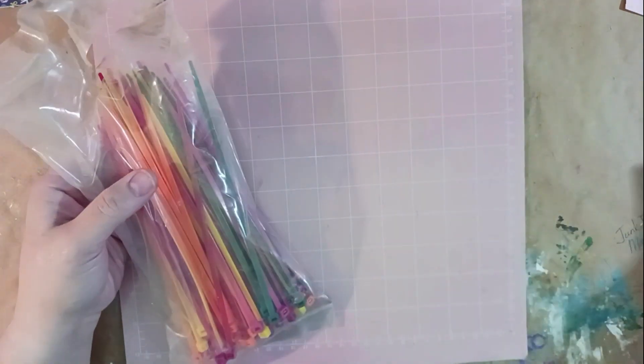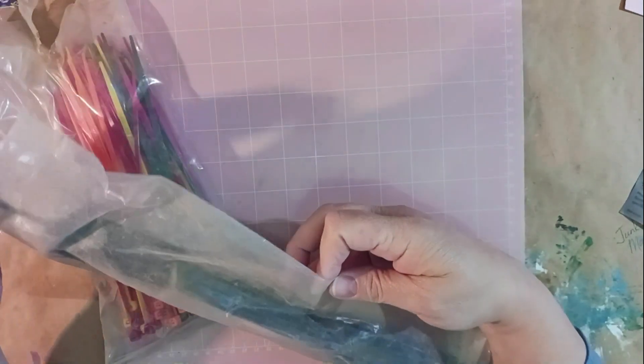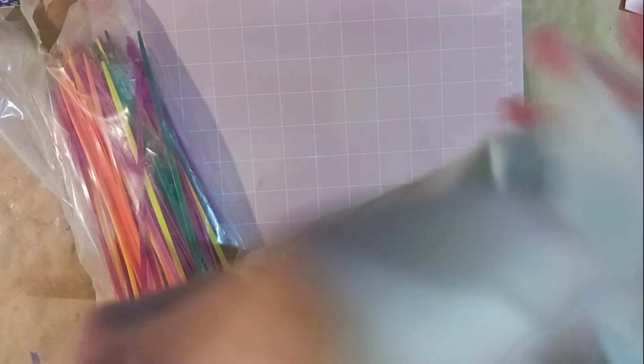Also at the estate sale, I got some zip ties. I use them when making wreaths. My husband spotted them and said, 'I'm going to get those for my wife.' They're super dusty but we got them!